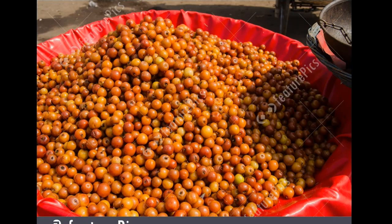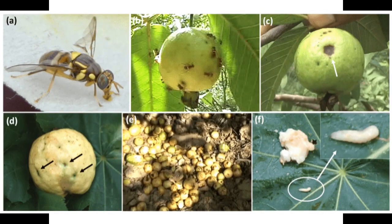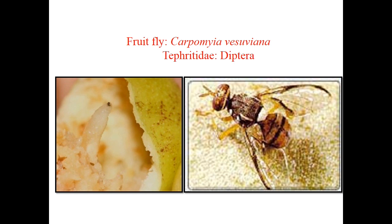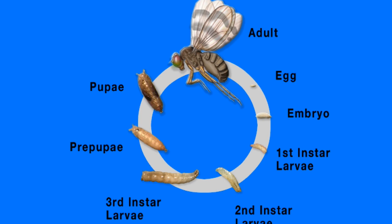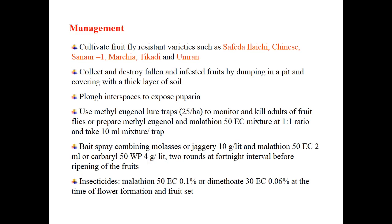Now let's see the best cause of damage on ber fruit crops. The first one is fruit fly — a common fruit fly of the special genus Carpomia visuviana tepretida, order Diptera. It makes punctures on fruits and shows gummy exudation on attacked fruits. Coming to biology: egg period is two to three days; eggs are laid in cavities made on fruits. About 22 eggs are laid by a single female. Maggot period is about seven to ten days and pupal period is about 15 to 30 days. Pupation takes place in the soil. The adult is a small black spotted fly with banded wings.